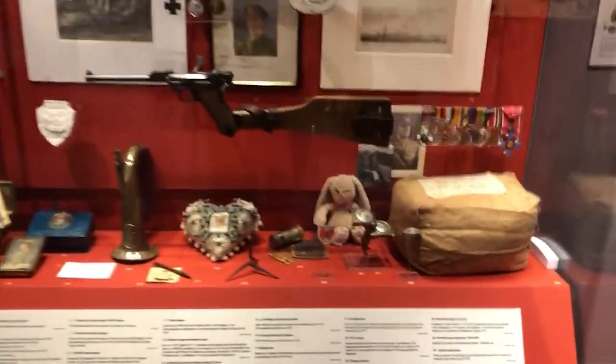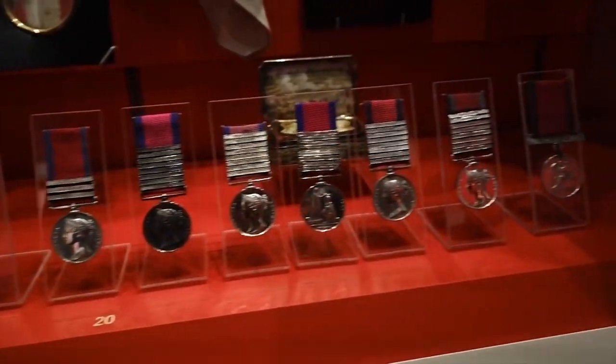Through tours, activities, and engaging exhibitions, you'll gain unique insights into the archives and artifacts that showcase their inspiring stories.